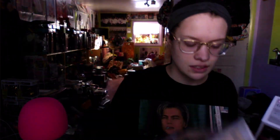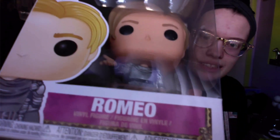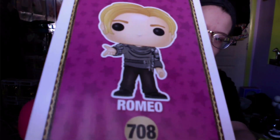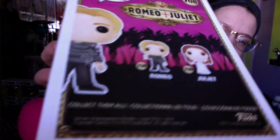So anyway, we're going to open these. We're going to open the normal one first, because then we're going to talk about the Chase one — because look at this. So, oh gosh, I hit a button. Hopefully I didn't do anything. So we have Romeo here. This is how he typically looks.